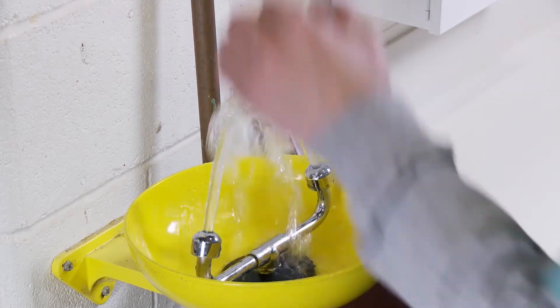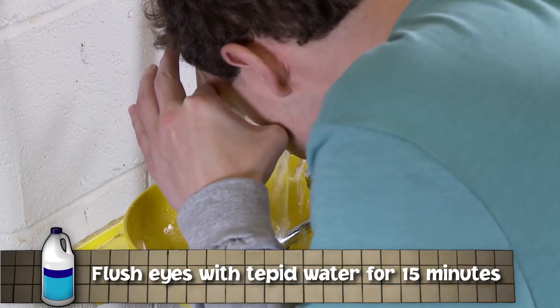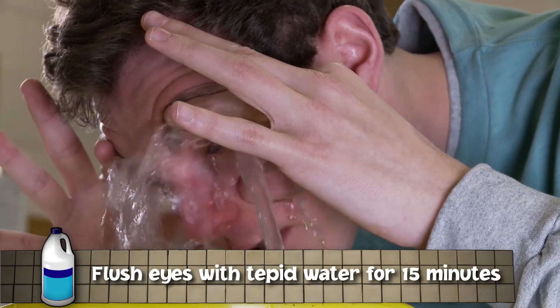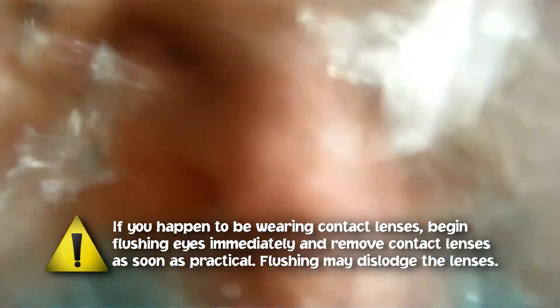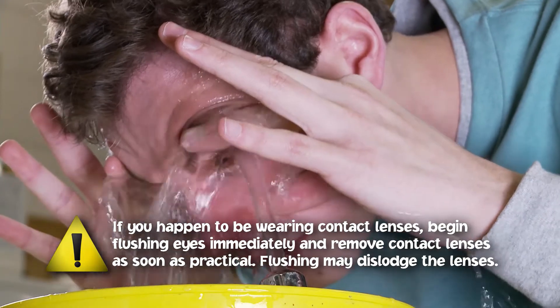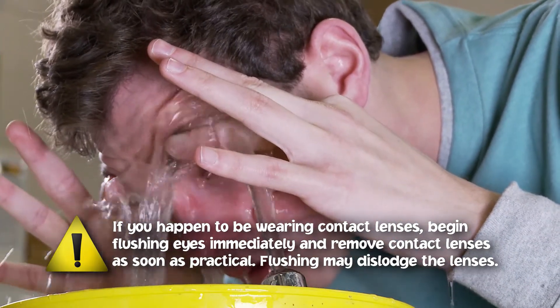If you splash pool chemicals in your eyes, immediately flush them with a large amount of water in a sink or eyewash station for at least 15 minutes. Hold your eyelids open under clean running water to flush the chemicals out. Don't rub your eyes — this could make the situation worse and damage your eyesight. Ask someone to help you if you can.